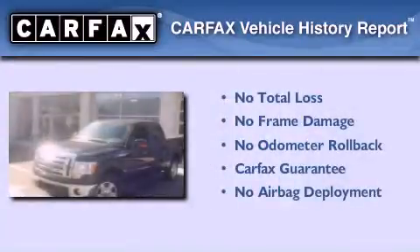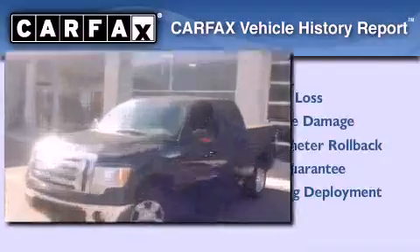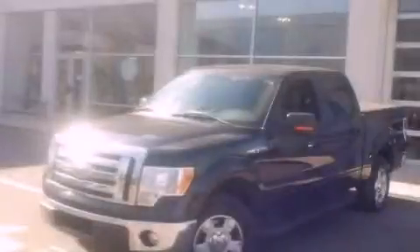Not to mention that this Ford qualifies for the Carfax buyback guarantee. This vehicle is sure to sell fast. Call and arrange your test drive today.